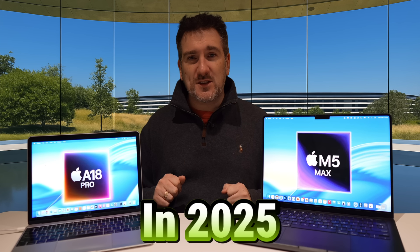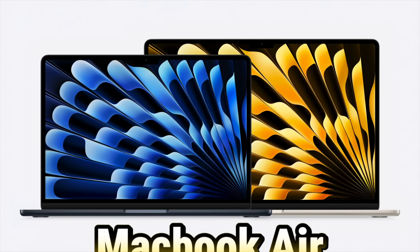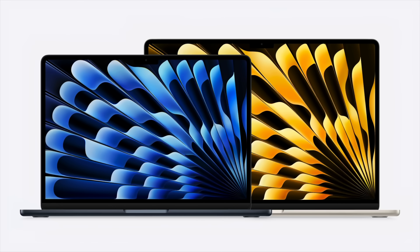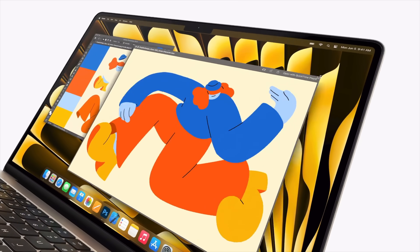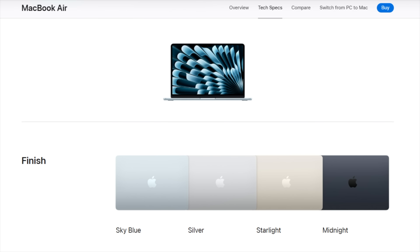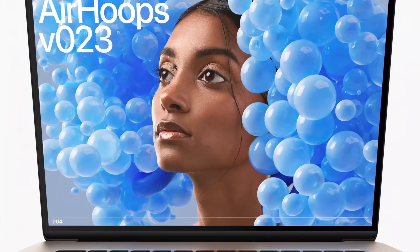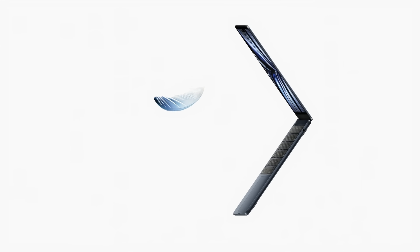In 2025 we got two new MacBook Airs — the 13-inch and the 15-inch. The main big deal was the upgrade to the M4 chip. We also got that new sky blue color added to the range, but essentially that was it. Nothing really changed with the design of the MacBook Air — it's been the same design since the M2 MacBook Airs, but they are still fantastic buys.